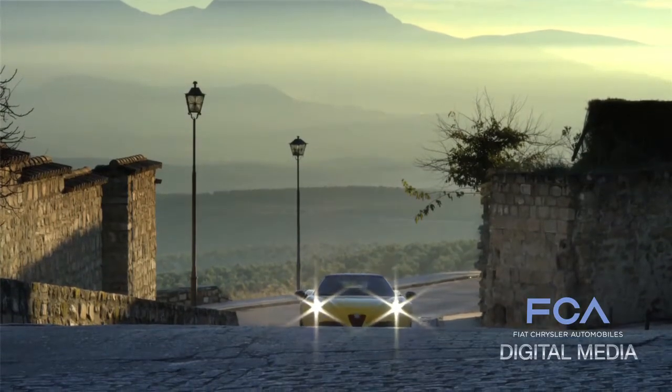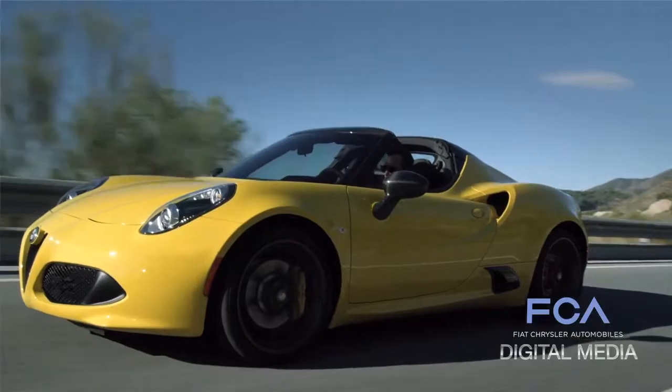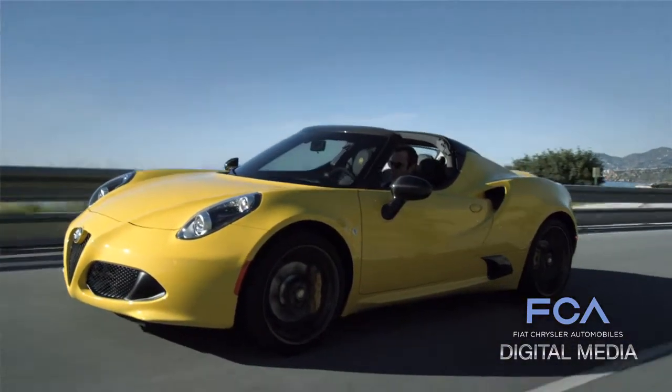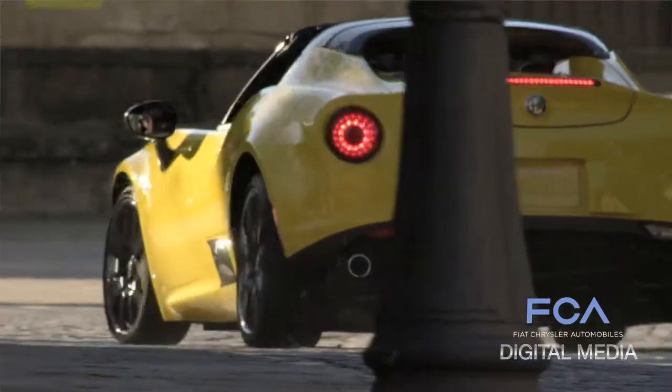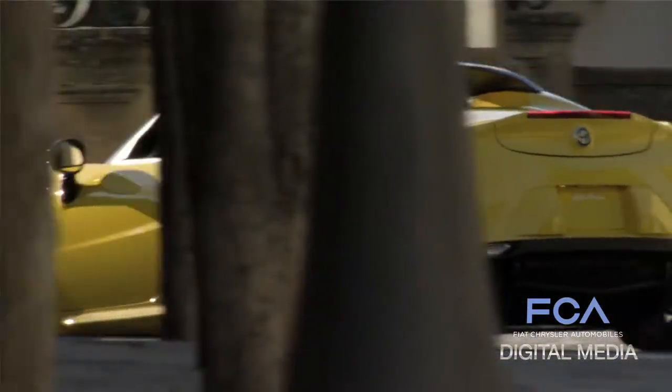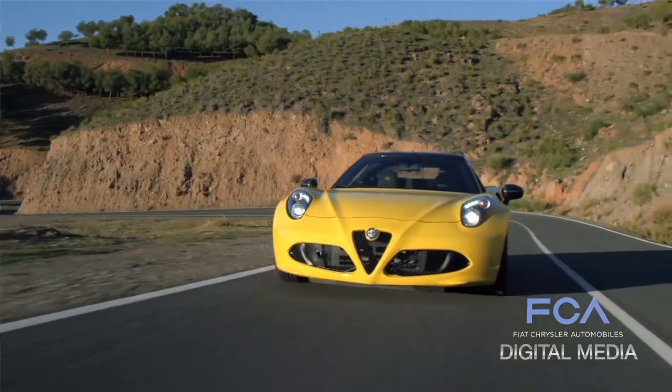From a technological standpoint, it's really a supercar setup: carbon fiber chassis, aluminum subframes, and a mid-engine setup. And not just any mid-engine, but an aluminum block, direct injection, intercooled, turbocharged 237 horsepower engine, with 258 pound-feet of torque.